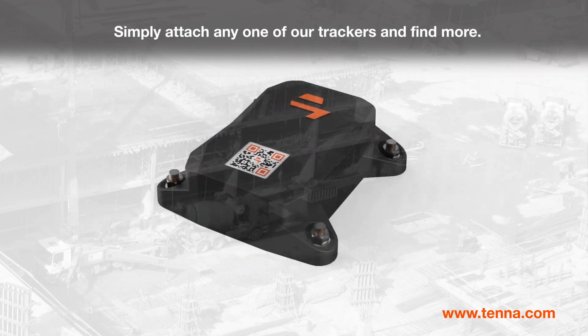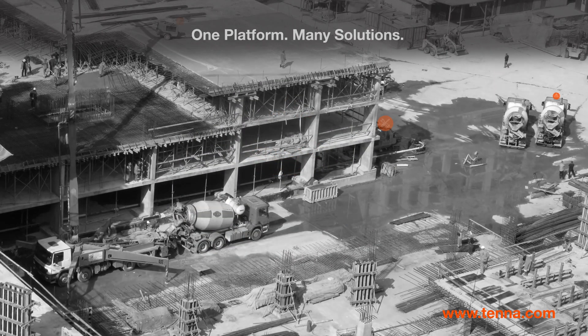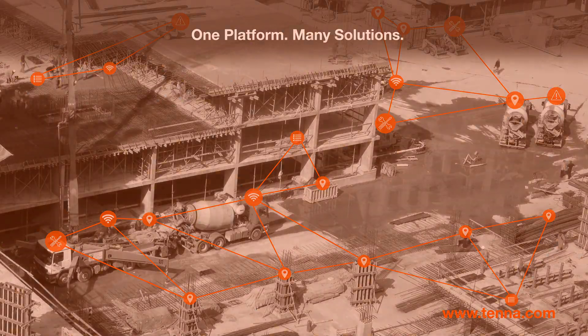Simply attach any one of our trackers and find more. One platform, many solutions. Tenna.